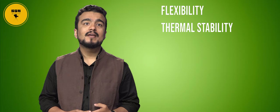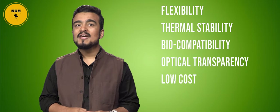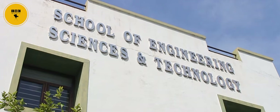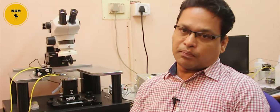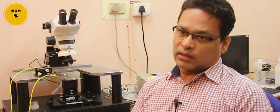Polydimethylsiloxane is a kind of polymer which has a host of excellent properties like flexibility, thermal stability, biocompatibility, optical transparency, low cost, and a high dielectric constant. We take PDMS, which is very biocompatible, easy to pattern, and already in commercial use for contact lenses and microfluidic devices. PDMS is a good potential flexible material for future technology.